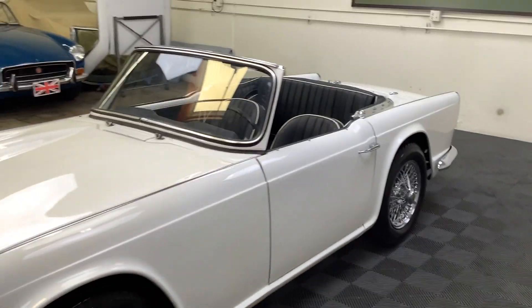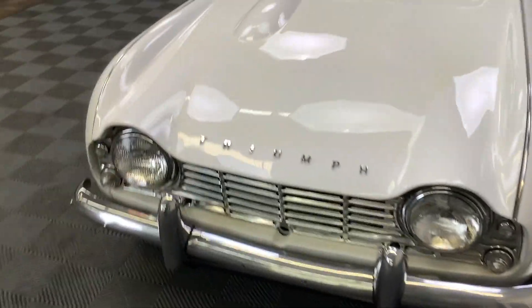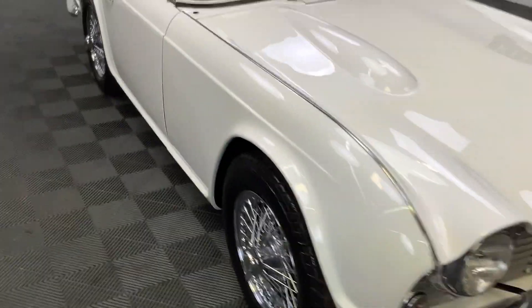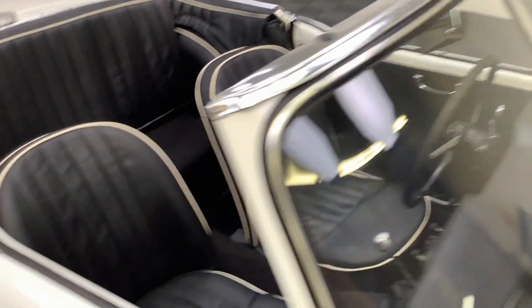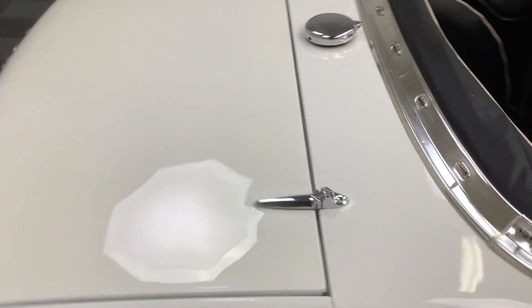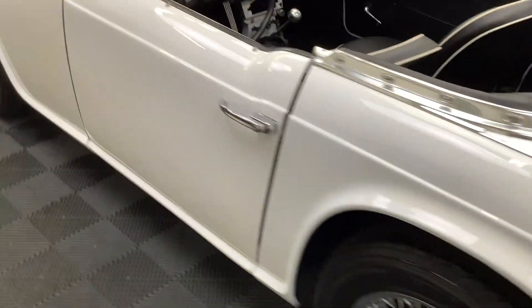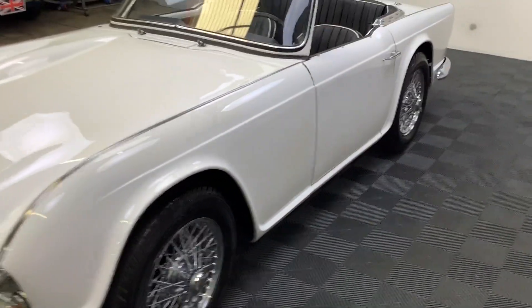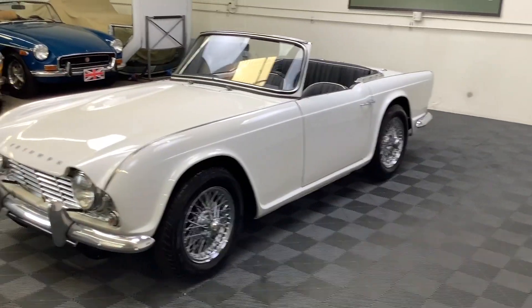We have discounted the price a little bit to reflect that small blemish in the paintwork. Nice newer windshield rubber, and all the chrome fittings on this car look fabulous — really good bumpers, tail lights. The TR4 market as of late has just really taken off, and we're seeing cars sell between $50,000 and $80,000 in perfect condition, and this one's not too far away from that.